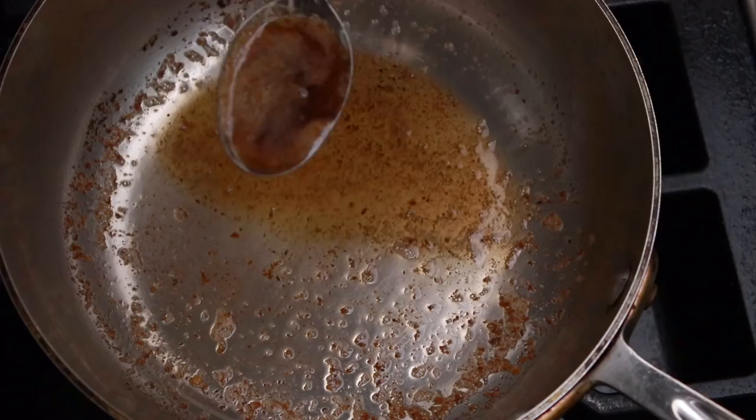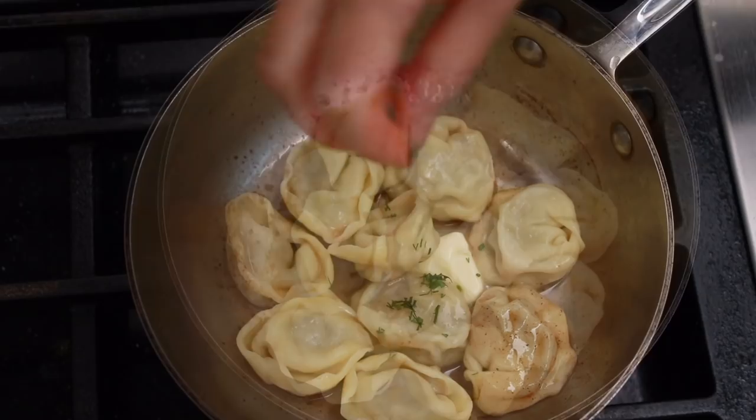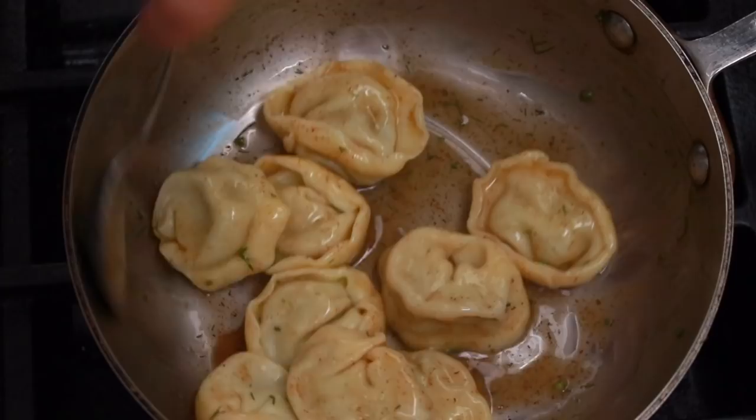You know how Samin Nasrat talks about layering salt? Well, in this dish I layer butter. I coat my pelmeni in brown butter, which gives them great depth and nuttiness. Then I add some fresh butter to help the sauce emulsify and brighten it with a touch of lemon. It's like French beurre noisette and beurre blanc in one glorious dish. I got the brown butter idea from my favorite Ukrainian food writer, Olya Hercules. You think I am done with butter? Absolutely not — I also add a little to the filling.